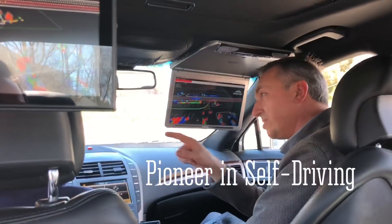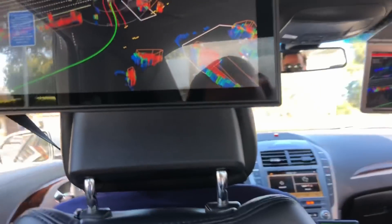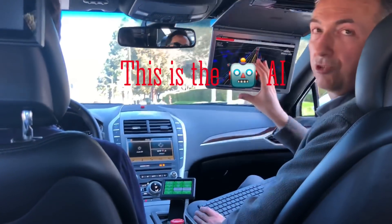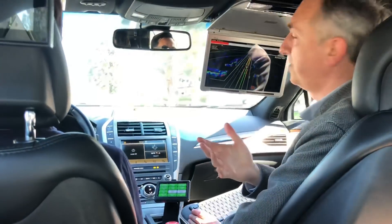What you'll see here is that we have traffic coming and we're stopping for oncoming traffic. Once the road is clear, we can go. What you see on the monitor is the 3D synthetic world that the vehicle sees.